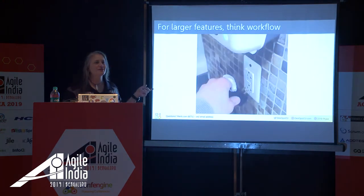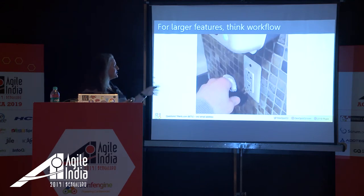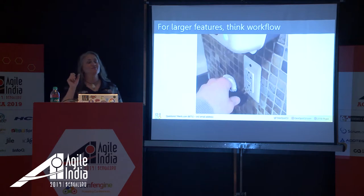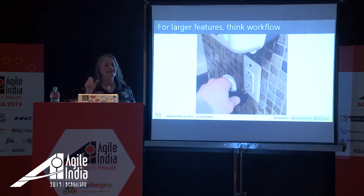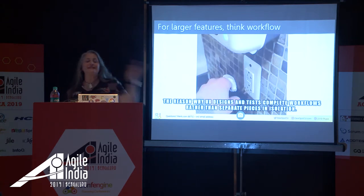Have you seen this viral video? There's an automatic soap dispenser that shoots soap at you when it sees your hand, and right next to it is a power socket. As someone goes to plug into the socket, they get covered in wet soap just before connecting to live electricity. The caption I saw was 'this is what happens when you do unit testing without integration testing.' I like to think of it as: this is the reason why UX designs and tests complete workflows rather than separate pieces in isolation.